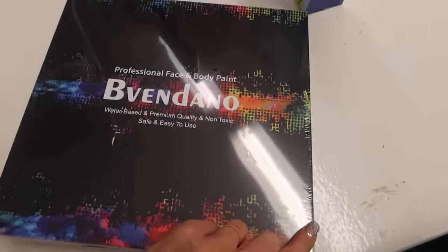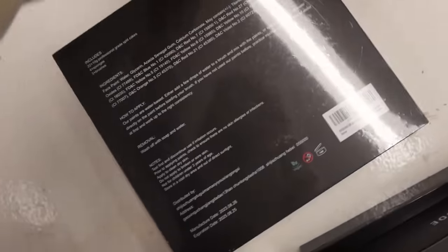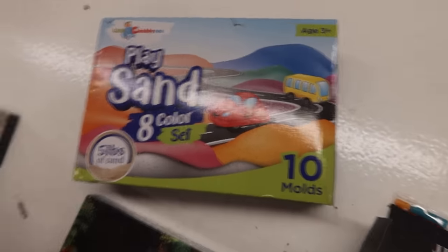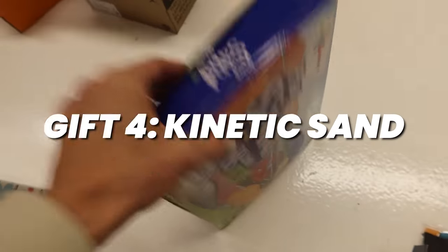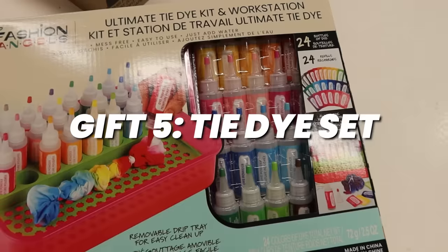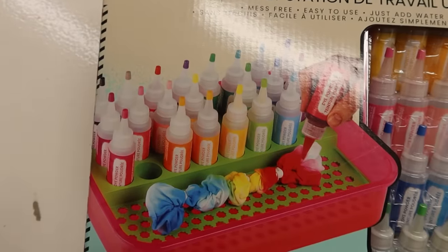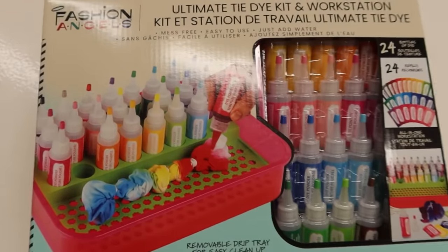Number three: Priya does face paint — she's actually very talented and gets hired for birthday parties and different events. I got her this big face paint set and I think she's going to freak out over it. Gift number four is kinetic sand — she's been begging me for it, so I got her this big five-pound set around Black Friday. Gift number five is this tie-dye set from Costco. She's super artistic and loves doing crafts with her friends; we did tie-dye at the cabin last summer and she loved it. I'm going to go to the craft store and get some plain white t-shirts to pair with it.